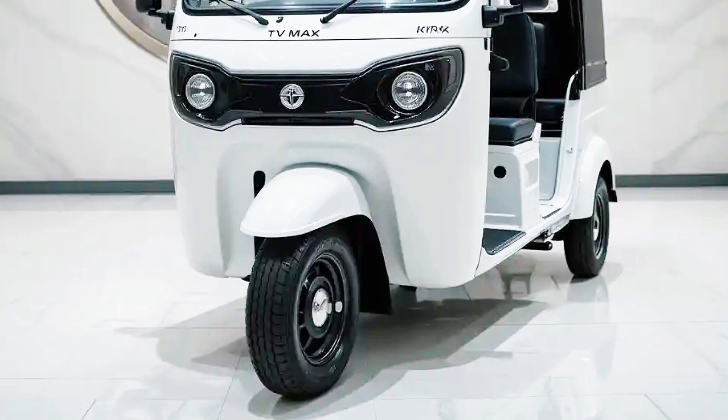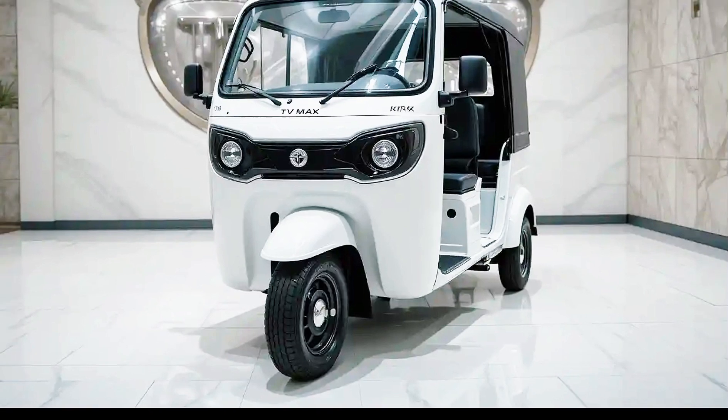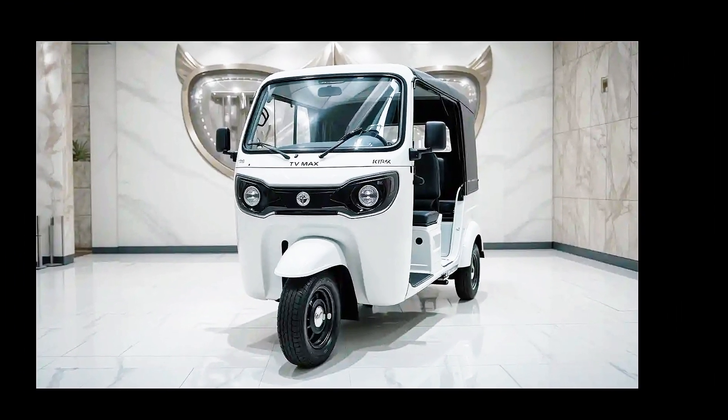Experience the future of urban mobility — the 2025 TVS King EV Max rickshaw redefines your daily commute.